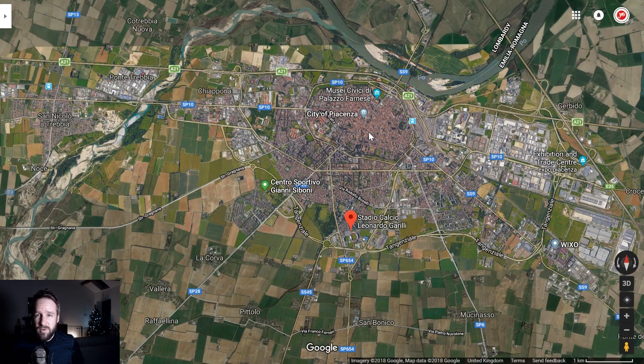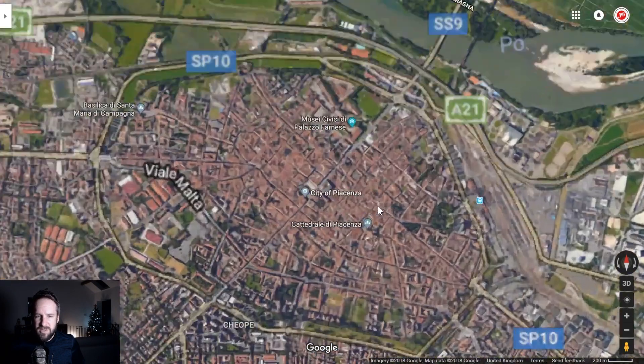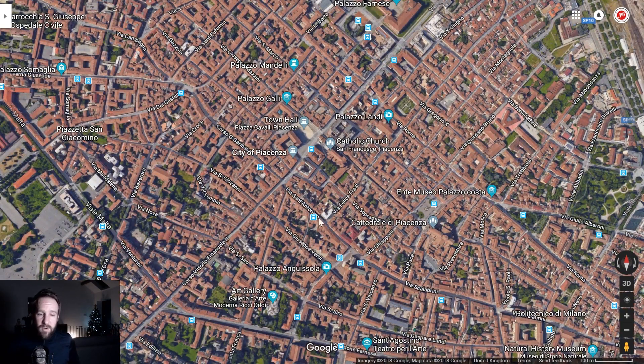The stadium's there and the city of Piacenza is further up here. It's worth looking at this — they've even got like a little beach area, Punta Trebia. They've got everything! I'm sure I saw some mountains somewhere as well.